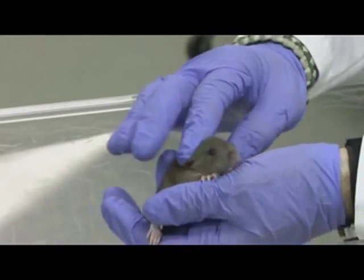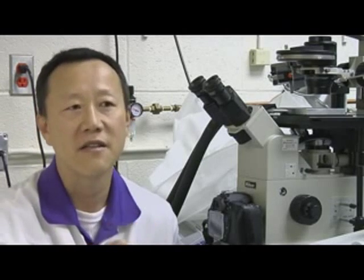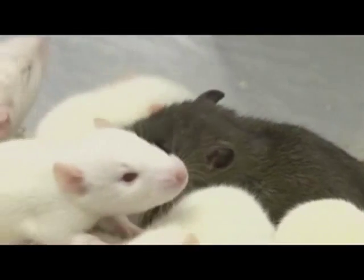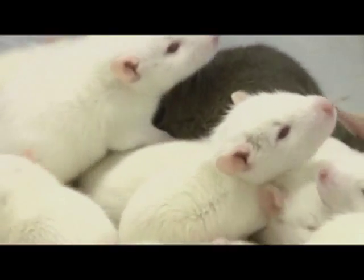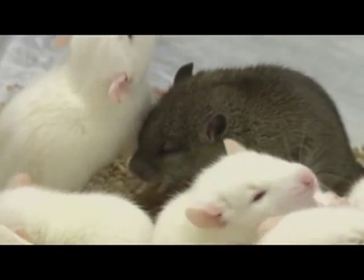This method can be used with modified rats to study a wide variety of medical conditions. In the case of breast cancer, for example, the BRCA gene is a main component of that disease. And so if you make a genetic modification that matches that of the human disease and introduce it back into the rat, it will carry that mutation in its offspring, and we can study the function of that gene.